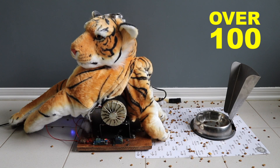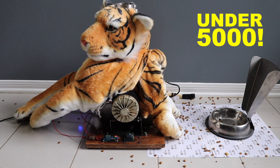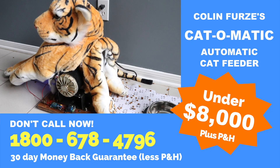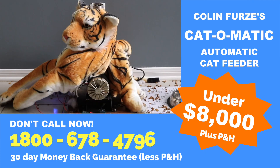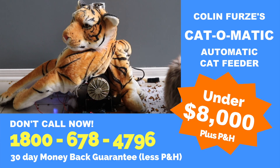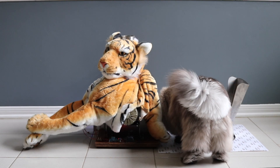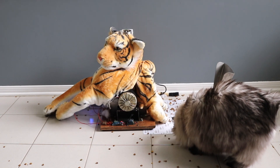Similar products sell for over a hundred dollars, but call now and get Colin's Cat-O-Matic for under five thousand dollars! As a bonus, you'll receive a bag of special Cat-O-Matic food to start. Call 1-88-23456. The Cat-O-Matic is not machine washable, batteries are not included. Colin First and Stephanie are not responsible for a broken finger. Limits and restrictions apply — please contact your doctor if any symptoms or reactions appear. No animals were hurt during the filming of this commercial.